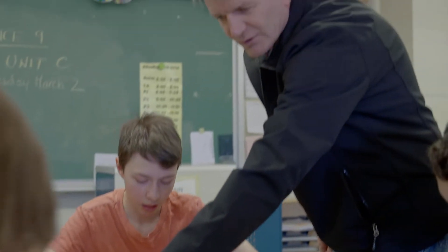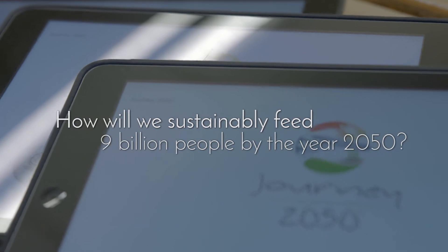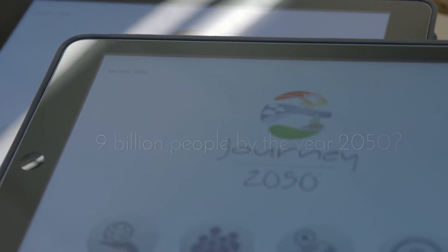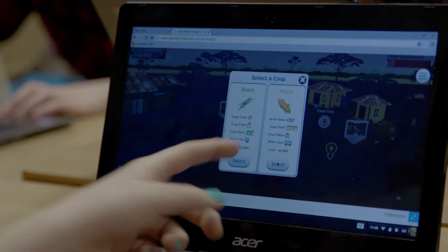The big question of the game for Journey 2050 is how will we sustainably feed 9 billion people by the year 2050. So it's coming up with best management practices, not only on farms but for everyone, even people who are living in the city and how we use our land. It's basically teaching all of us how we're going to need to farm to feed all of our population.